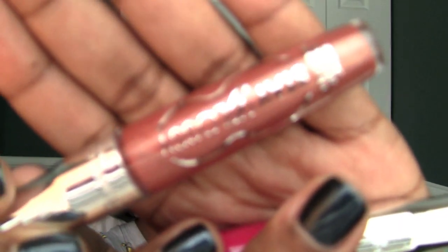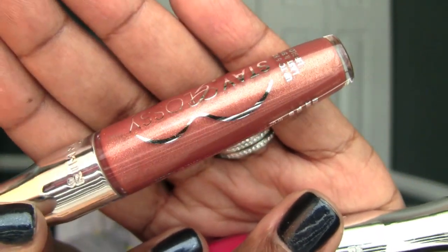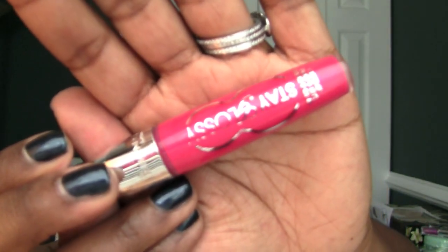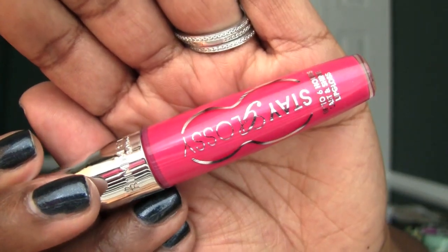Everlasting Crush is a little bit of a goldish color — I really like it, a really good universal kind of color. And if you like bright colors, there's a fuchsia — I think this is Fuchsia Flash, I forget the name of it, but I'll include the link below. It's just a really nice bright color if you're looking for a bright gloss.